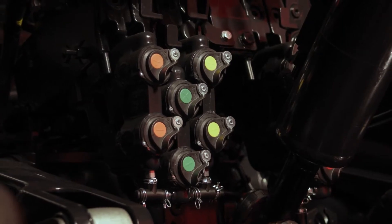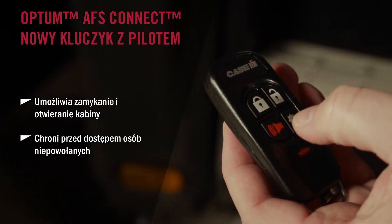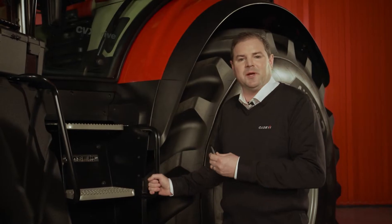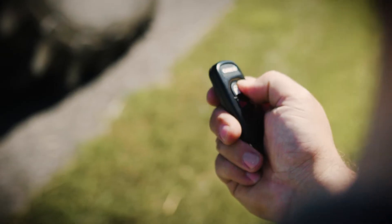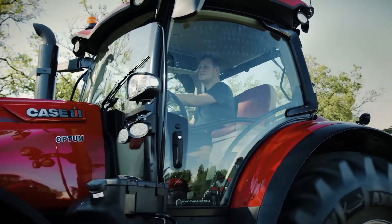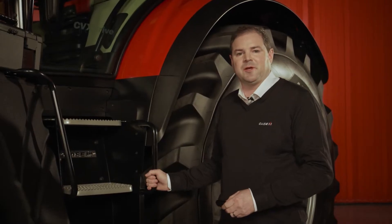With over 11,000 kg lift capacity and up to 223 litres a minute of oil, there is plenty of capacity for all implements on the Optum range. The new AFS Optum Connect Series comes with a new key fob for keyless entry, added security with the built-in immobiliser, and you can also program the fob for egress lighting, making those early starts and late finishes safer as you enter and exit the cab. Let's take a look inside now.